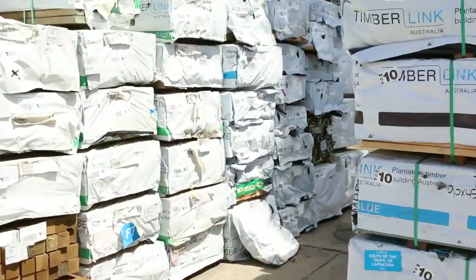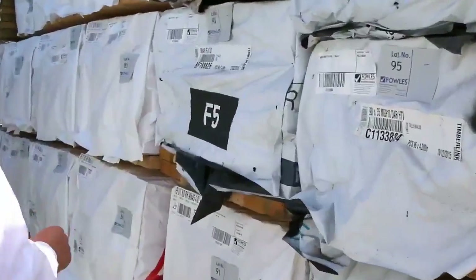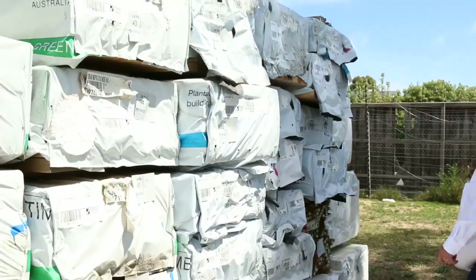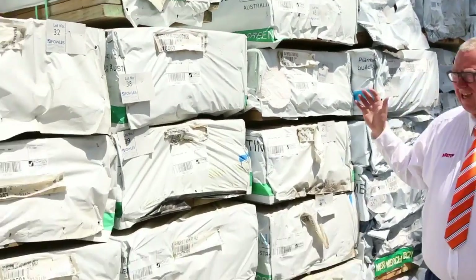Absolutely mountains of timber here this week. MGP10, MGP12 — got all the sizes there, so there's plenty of stock here. 90x35, 90x45. Same over here as well, the 120x35s as well. There is absolutely heaps of stock there. Make sure you check your catalogues out.